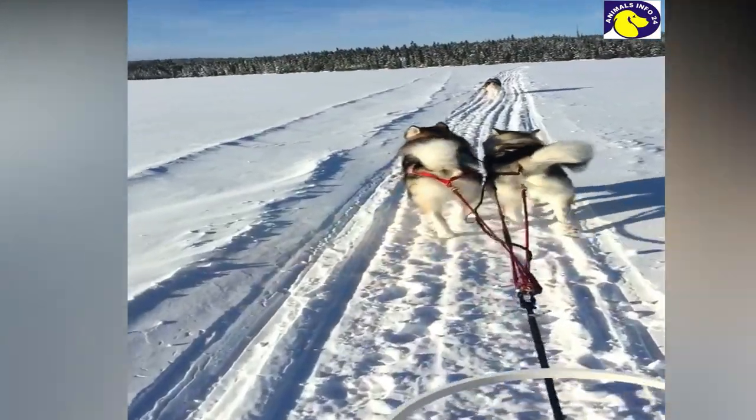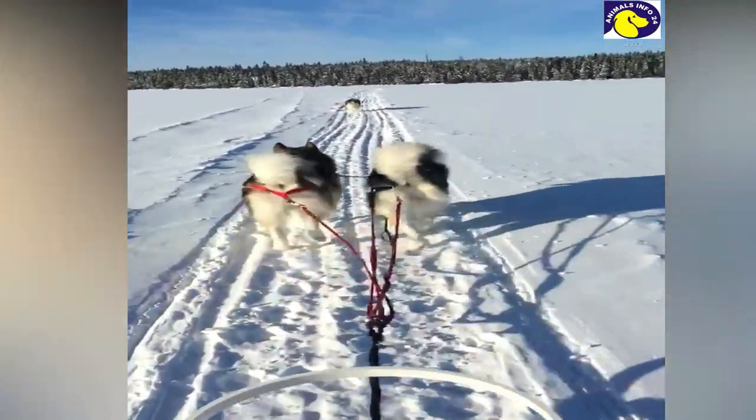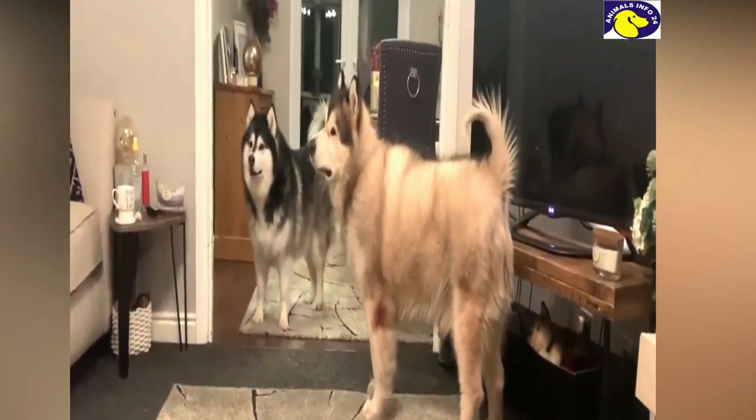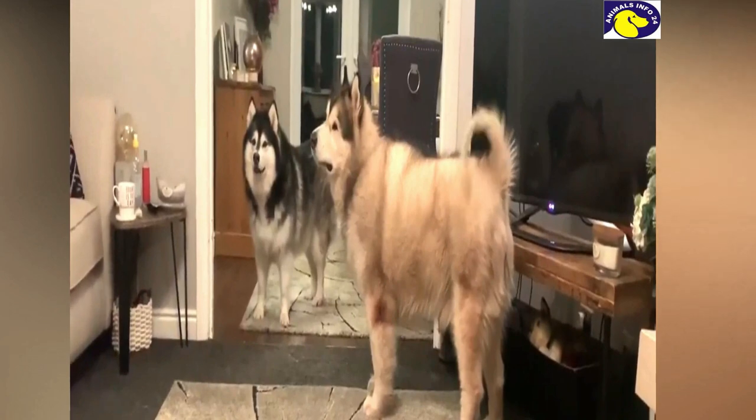The Alaskan Malamute is a large dog breed, which can be up to 25 inches in height and can weigh up to 40 kg. If you are thinking of keeping an Alaskan Malamute at home, consider some things I am going to tell you.